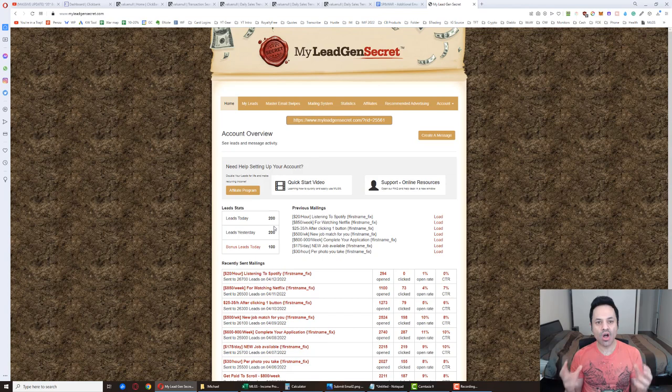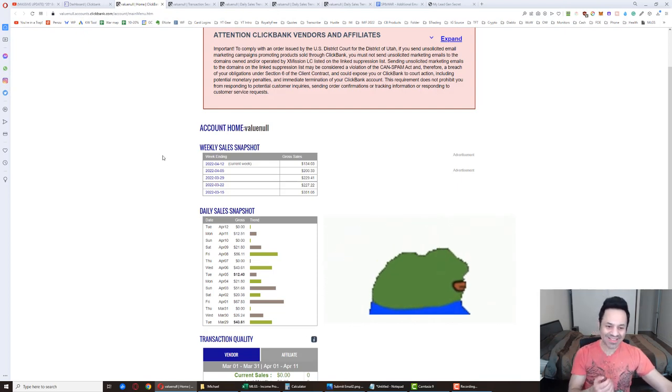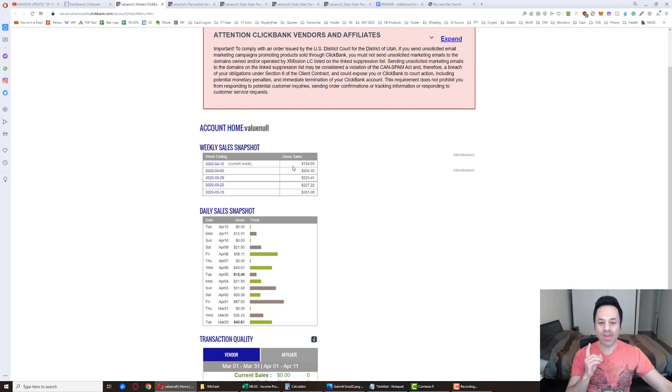Having explained all of this, I think I've covered all my bases. Let's go into the results for the day — did I get a sale? As you know if you saw the previous episode, I had a small sale. Nothing's changed: we still got the $12.51 baby sale and we are still at $134.03 for the week.